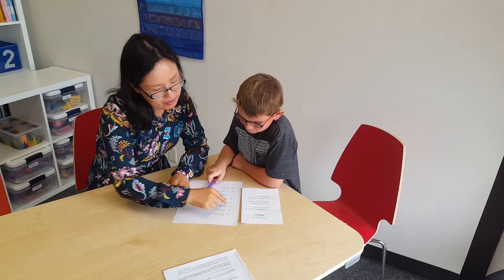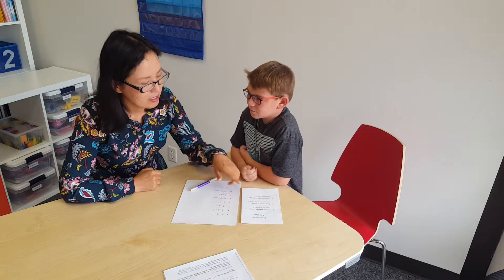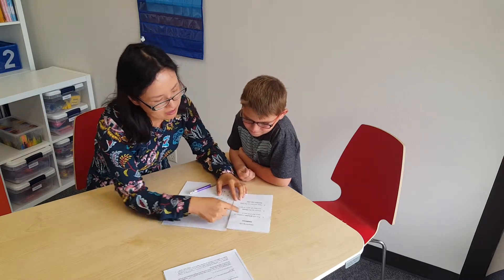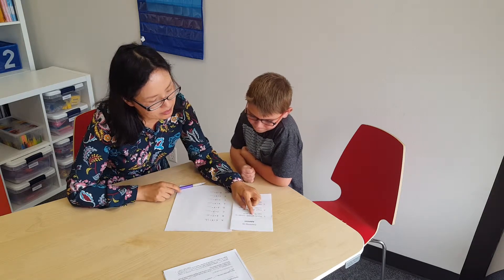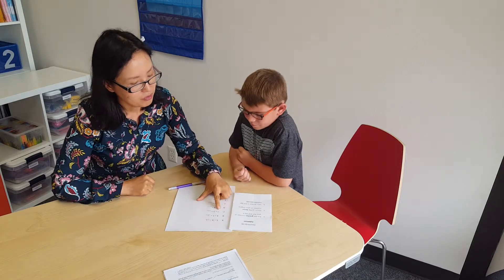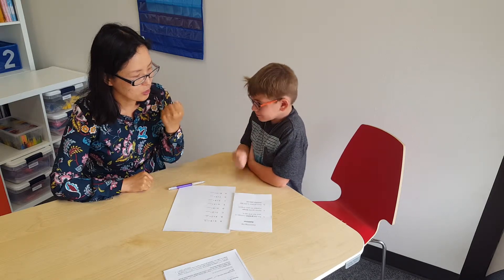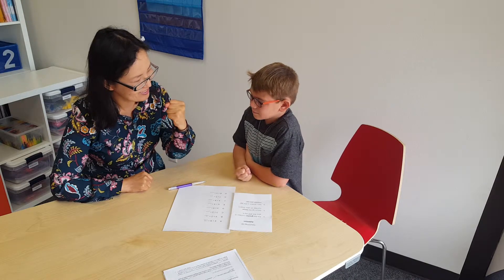Let's practice this one: seven plus three is the same as. This time we're going to do it together. So let's use this trick to solve the problem. The first step: put the great number in your fist and say it. So which number is the great number? Can you say it? Seven. Can you show me your fist? Put the great number in your fist and say it — seven. Seven.